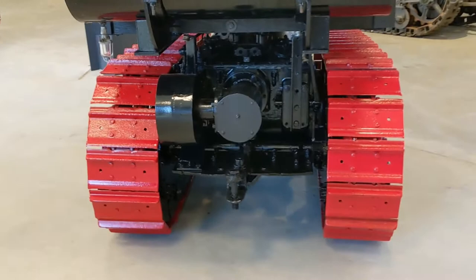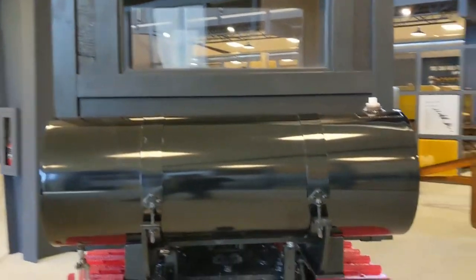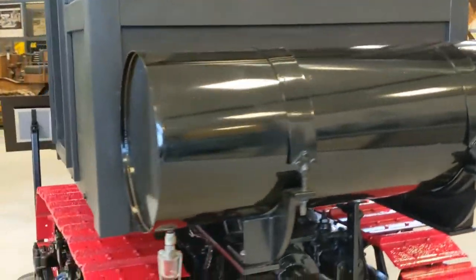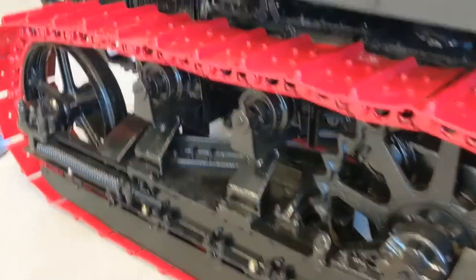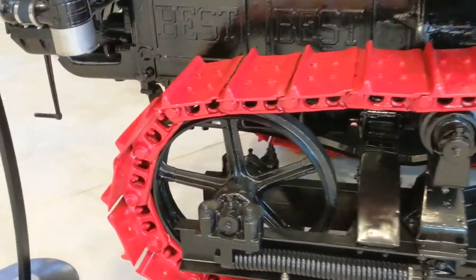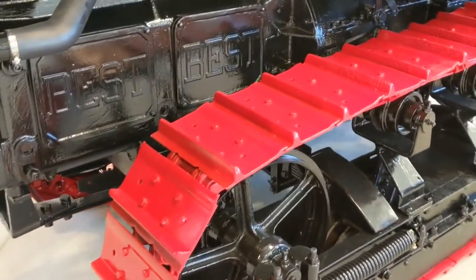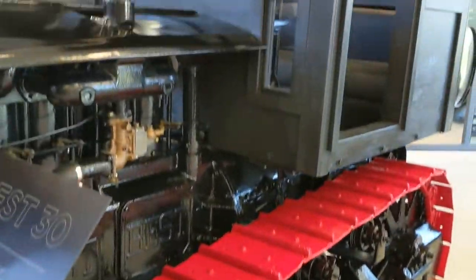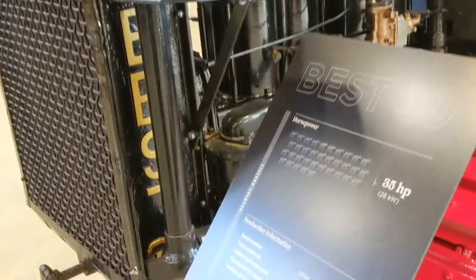Here we have a smaller unit — smaller belt pulley of course — has a wooden cab on it, large fuel tank. This camera always makes the reds come out pink, but I assure you those are a beautiful red. Wow, there's so much more to see, guys.